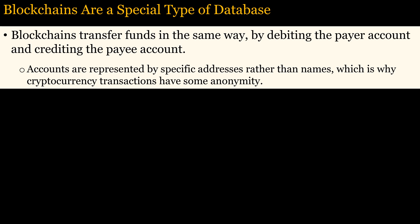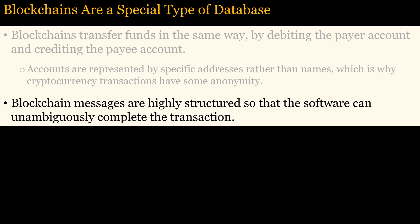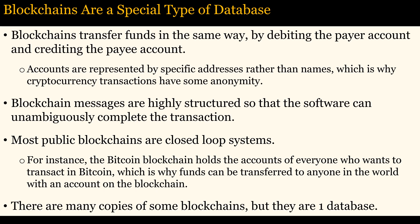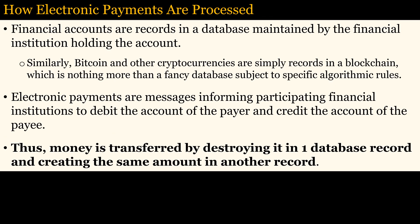Transactions in cryptocurrencies occur in much the same fashion. The main difference is that cryptocurrencies use blockchains, which are a special type of database. Transferring funds occurs in the same way — by debiting the payer account and crediting the payee account. Accounts are represented by specific addresses rather than names, which is why cryptocurrency transactions have some anonymity. Blockchain messages are highly structured so that software can unambiguously interpret and complete transactions. Most public blockchains, such as the Bitcoin blockchain, are closed-loop systems, since anyone who wants to transact in Bitcoin must have an account controlled by private keys. Even though there are many copies of some blockchains, they represent only one database, since all copies have the same information. In summary, money is transferred by destroying it in one database record and creating the same amount in another record.